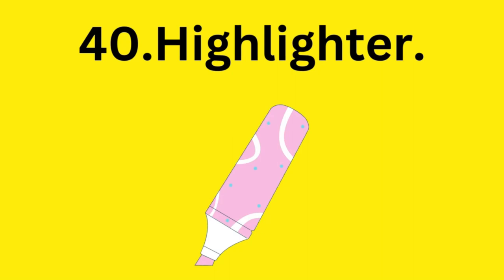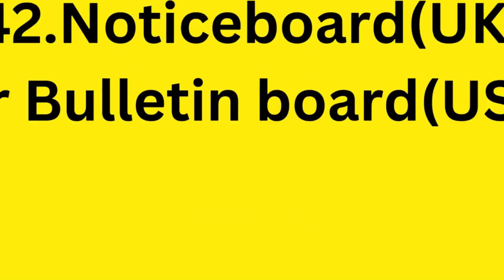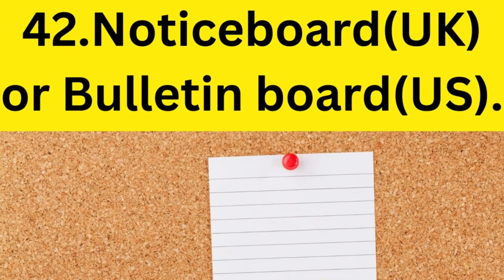Highlighter. Scissors. Notice board in the United Kingdom and bulletin board in the United States.